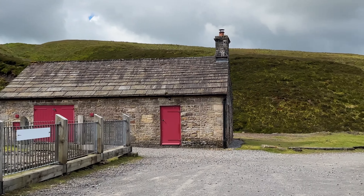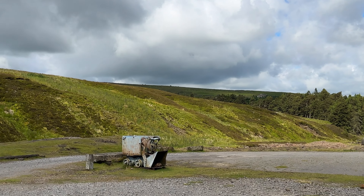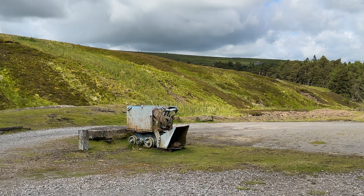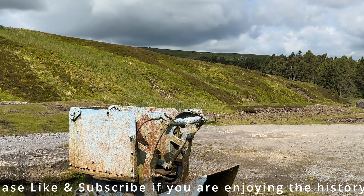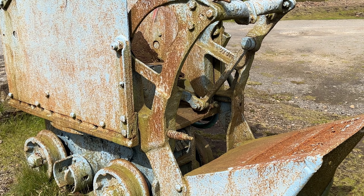And here we have a mucking machine, which was relatively recently restored — it wasn't here when I first started exploring. When it did appear it was rust-free, but obviously now it has started to rust.